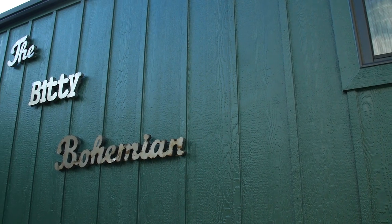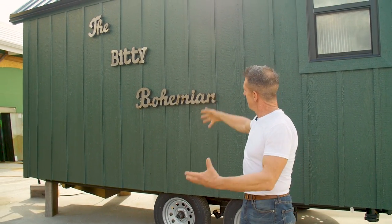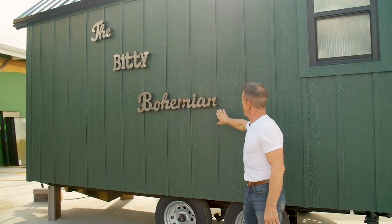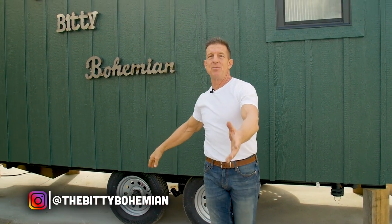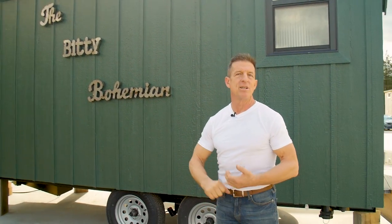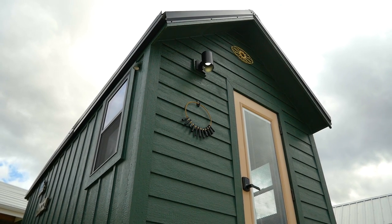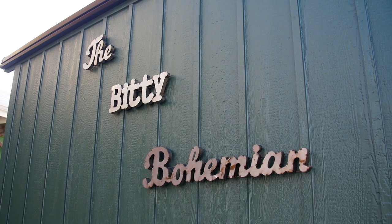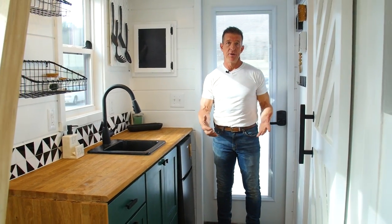The homeowners put their Instagram page on the house — it's called The Bitty Bohemian. Follow them on Instagram and check out their video on how they built this house, what they experienced, and their future travels.